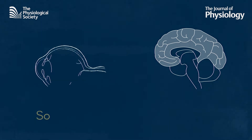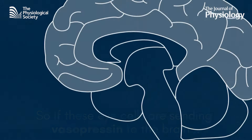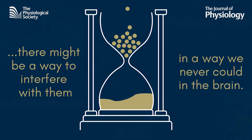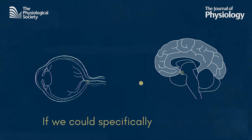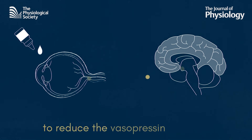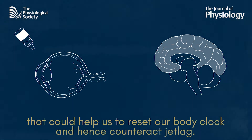So if these cells are sending vasopressin to the brain, and vasopressin is the sand in our internal hourglass, there might be a way to interfere with it in a way we never could for machinery buried deep in our skulls. If we could find a way — for example, with eye drops — to manipulate specifically these vasopressin retinal ganglion cells, to inhibit them and reduce the vasopressin action, that would maybe help us to reset our biological clock faster, and hence counteract jet lag.